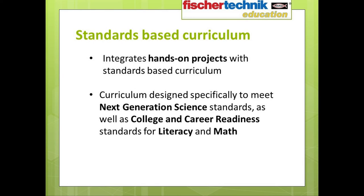The Introduction to STEM sets are designed so that the hands-on projects are integrated with the standards-based curriculum. The curriculum is designed to specifically address the very latest standards in place — not those of ten years ago. This includes things like the Next Generation Science Standards, as well as college and career readiness standards for both literacy and mathematics.